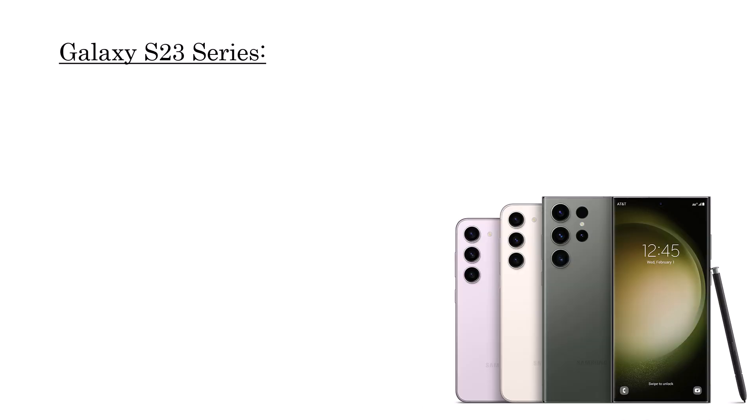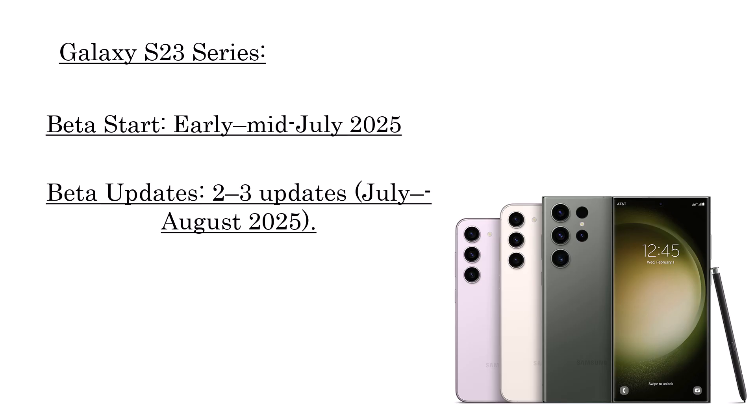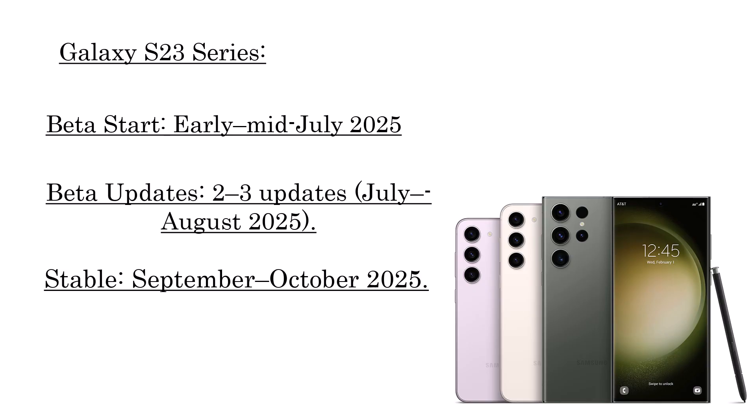Galaxy S23 series: beta start expected early to mid July 2025, with 2 to 3 beta updates through July–August 2025. The stable release is projected for September–October 2025.